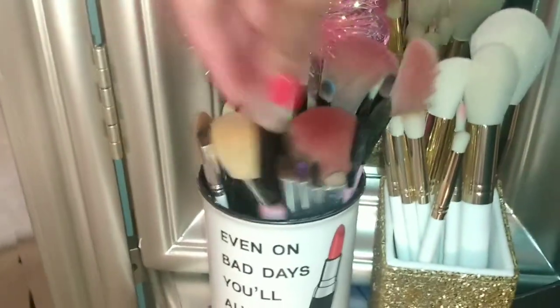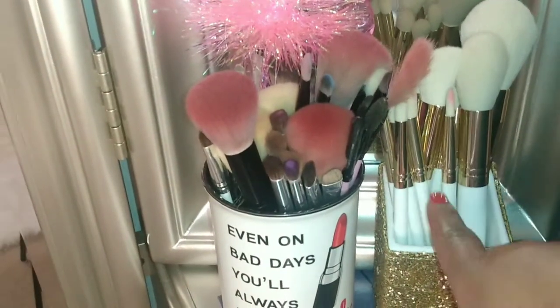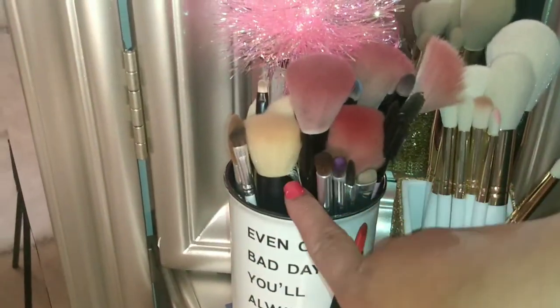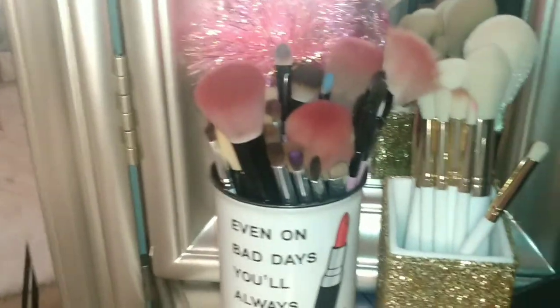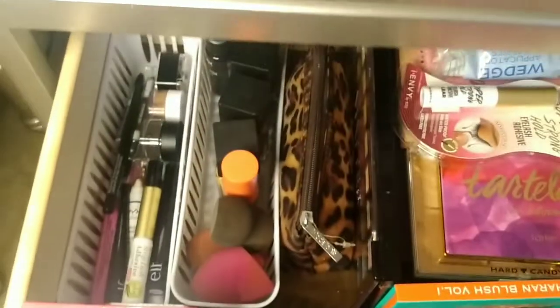Coming back around, this is the side where I keep all of my makeup brushes. Most of them came from BH Cosmetics — this set definitely did, and this pink set I believe did as well. It's just a mixture of different brushes. Moving over to these drawers — starting with this first drawer, this is where I keep all of my makeup.